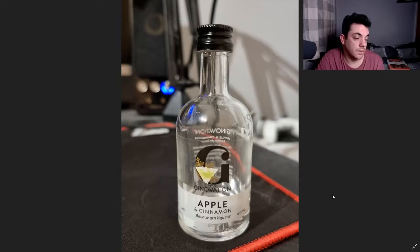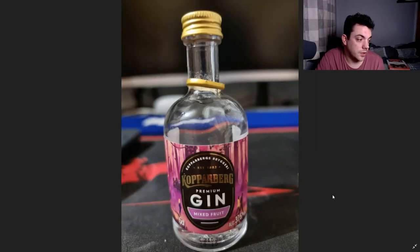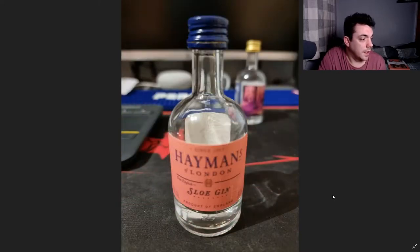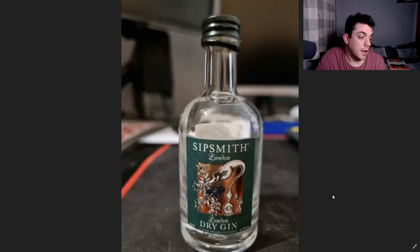Apple and Cinnamon gin — that was a bloody good one, try and get one of those. Martin Miller's Winterful gin was mulled with mandarin and cinnamon, not too bad. Copperberg gin mixed fruit was pretty nice — I was shocked with Copperberg, they do all the flavoured ciders and now they've started on gin, and it's not too bad. Hayman's London Sloe gin wasn't too bad.